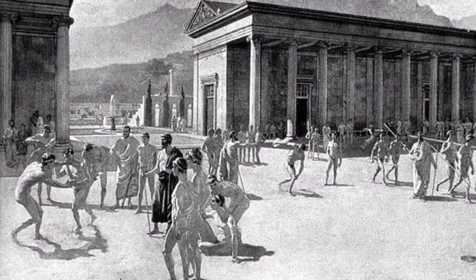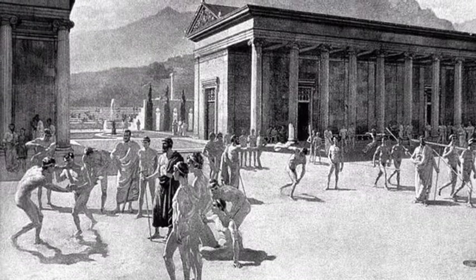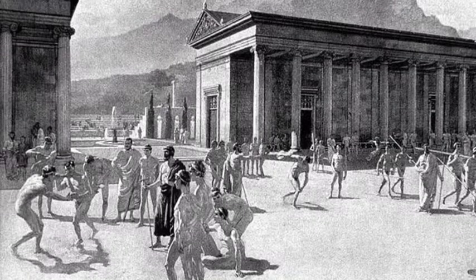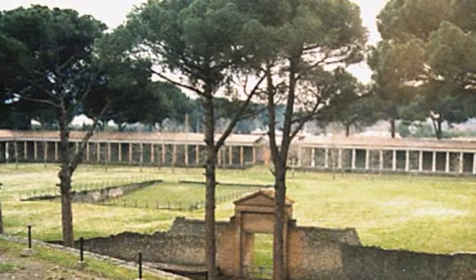The earliest structures which we will connect to Stanford date back to 334 BC at the earliest gymnasiums during the Hellenistic period. The gymnasium is a multi-use facility for recreation, exercise, athletic practice, and education, which are what Stanford's athletics facilities are used for as well.